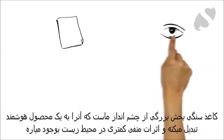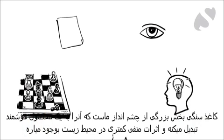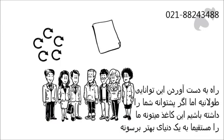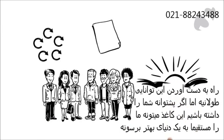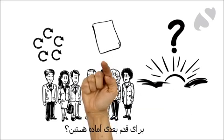Stone paper is part of our wider vision to make an intelligent, game-changing product that has less negative effects on the environment. The road to sustainability is long, but with your support, stone paper can help us head in the right direction to a better world. Are you ready to take the next step?